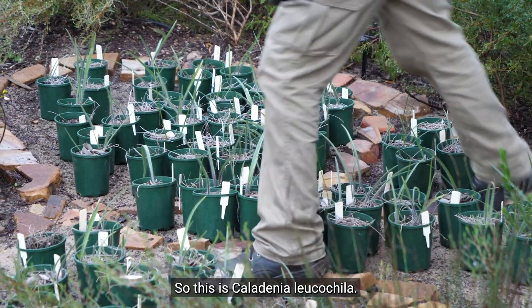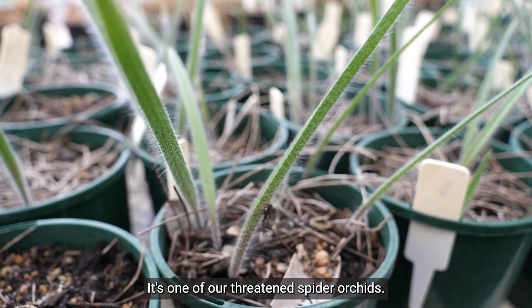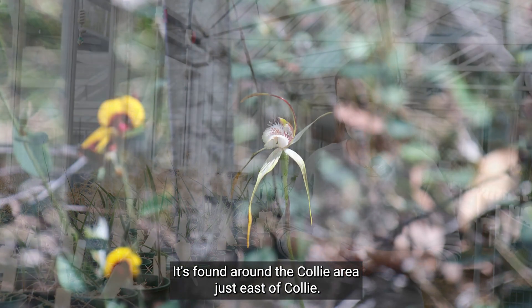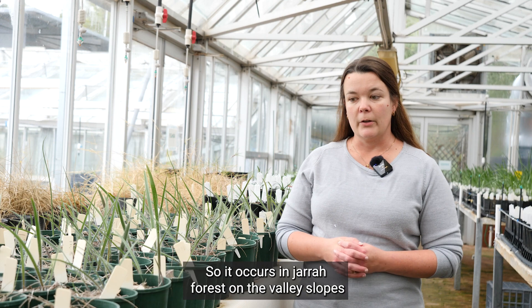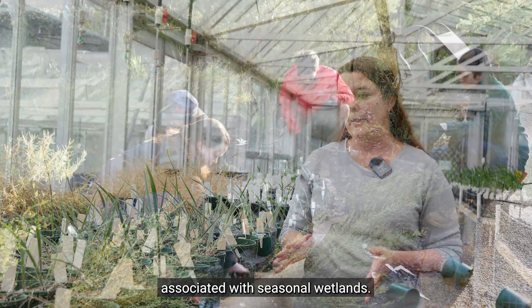This is Caledonia leucocyla, it's also known as the Collie spider orchid. It's one of our threatened spider orchids. It's found around the Collie area, just east of Collie. At the moment it's known from about 800 individuals in a very restricted area, so it occurs in Jarrah forest on the valley slopes associated with seasonal wetlands.